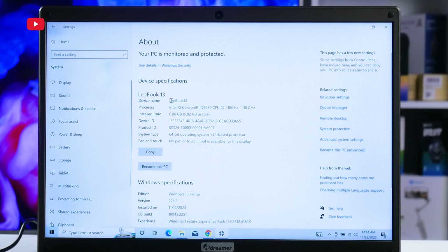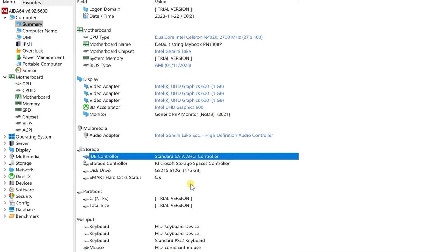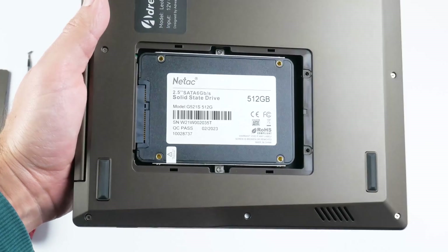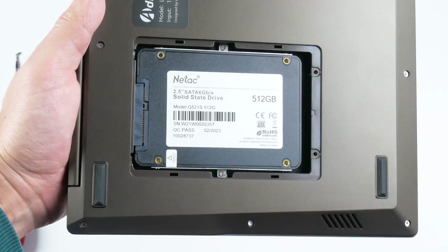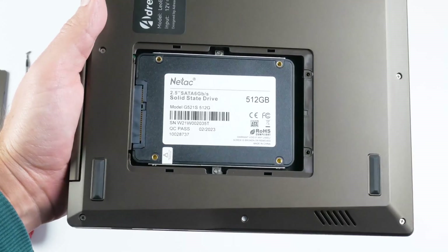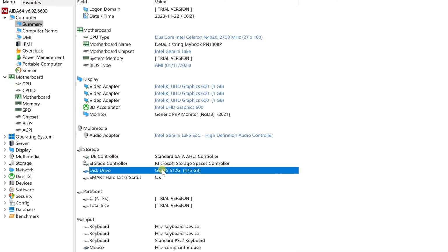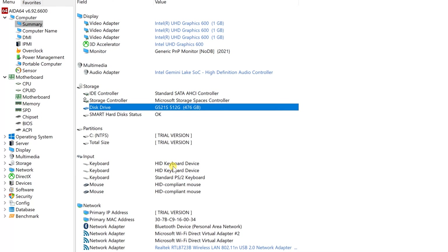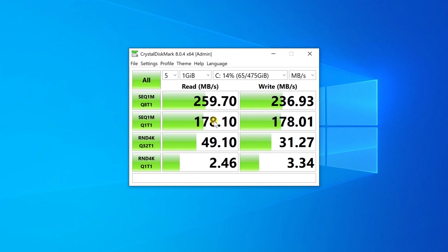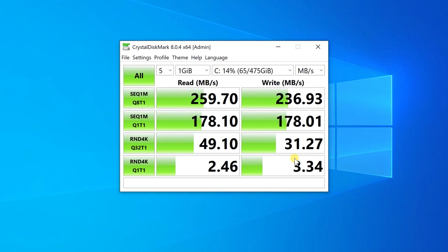The laptop has an Intel Celeron N4020 processor, Intel UHD Graphics 600, 6GB RAM, and 512GB SSD. I have already shown you the SSD inside the laptop, which you can replace with your own up to 1TB. RAM is also replaceable, but you need to unscrew the laptop case to remove it. I was surprised to see a solid state drive in a $100 laptop — usually budget laptops have eMMC memory. Let's check the memory speed: the reading speed is 259 MB/s and the writing speed is 236 MB/s. It is slow enough, but perhaps if you use your own SSD it will be faster.